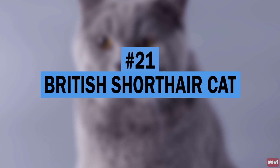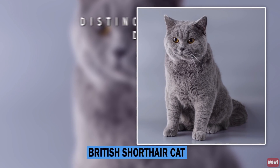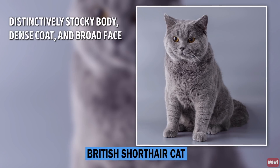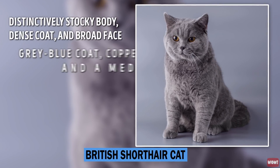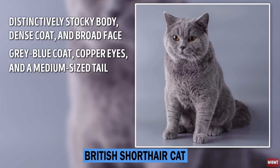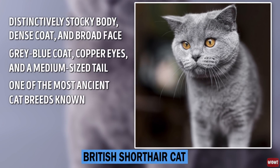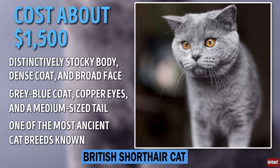Number 21: British Shorthair Cat. The British Shorthair has a distinctively stocky body, dense coat, and broad face. The most familiar color variant is the British Blue, a solid gray-blue coat. They have copper eyes and a medium-sized tail. It is one of the most ancient cat breeds known, originating from European domestic cats imported into Britain by the invading Romans in the 1st century AD. They cost about $1,500.